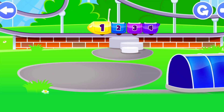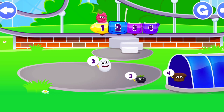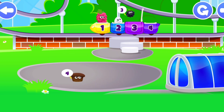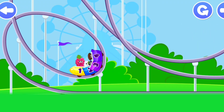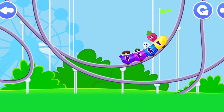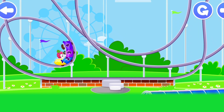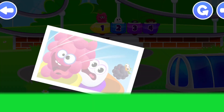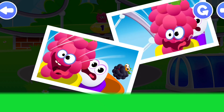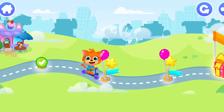Ordinal numbers. First. Second. Third. Four. Hooray! We did it! The gifts are waiting! Let's play!